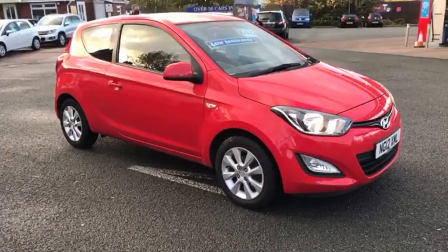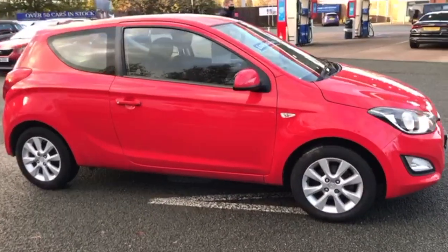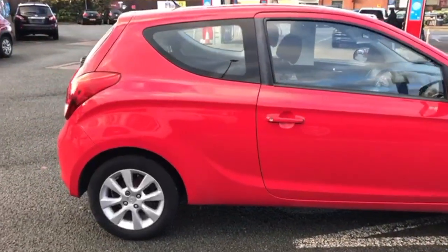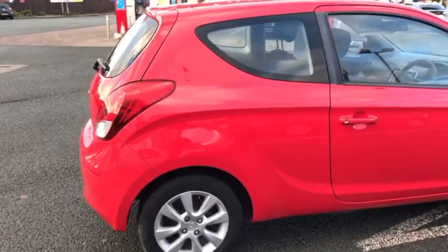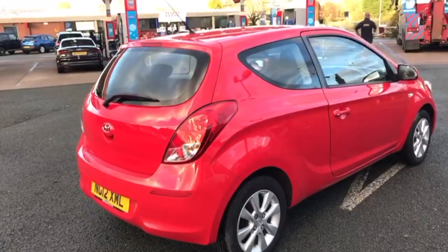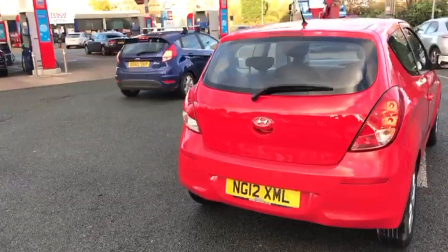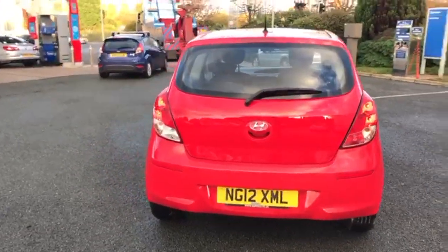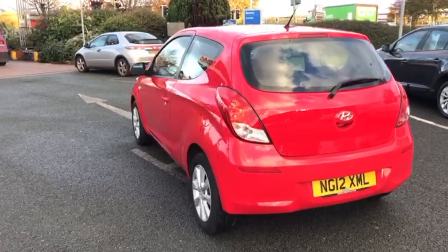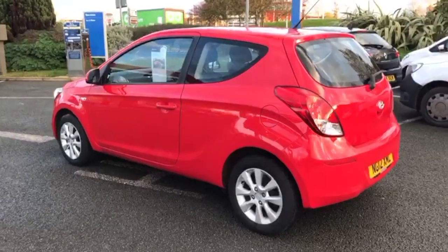I'll start the video with just a slow walk around the outside. We do have a dent guy that comes out two or three times a week, so if there are any dents in the vehicle then they will be removed prior to sale. The car will come fully serviced with 12 months MOT, and if there are any advisories on the MOT then they will be done free of charge as well prior to sale.